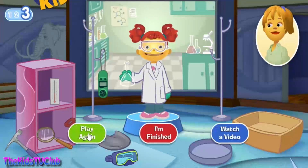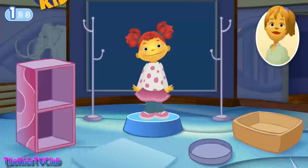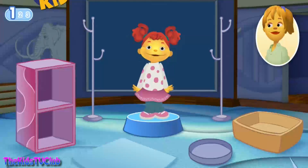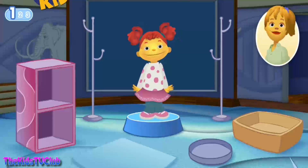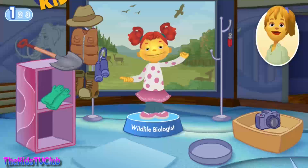Do you want to play again? You know what I think is really cool? Birds! There are so many different kinds to learn about! You'd like to study birds! Sounds like you want to be a wildlife biologist. A wildlife biologist studies living things in nature. You'll spend a lot of time outdoors and need tools to help you see wild animals from far away.